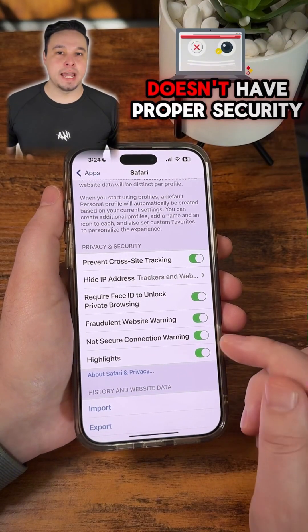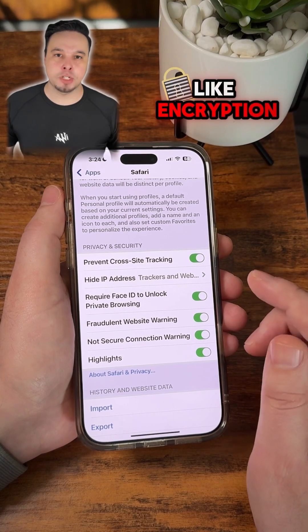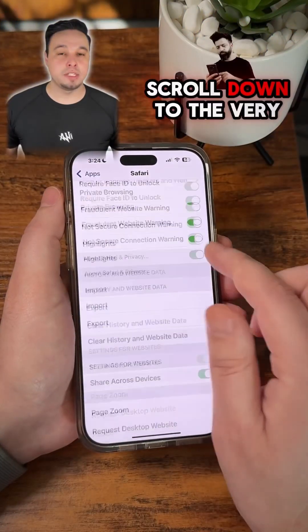Also turn on 'Fraudulent Website Warning' and 'Not Secure Connection Warning', which will let you know if a website doesn't have proper security like encryption, which actually protects your data.